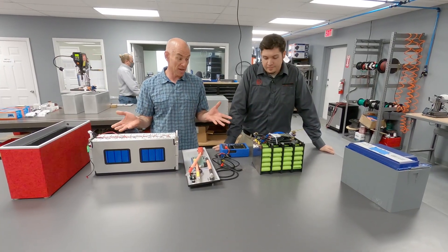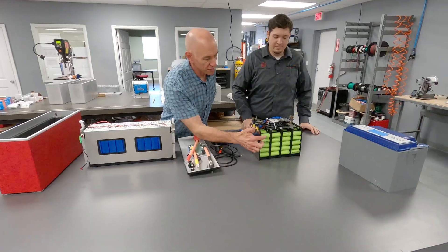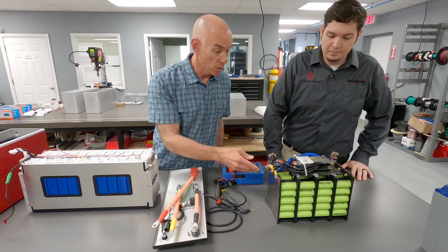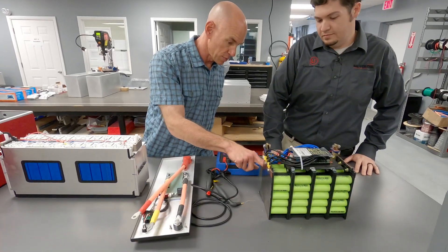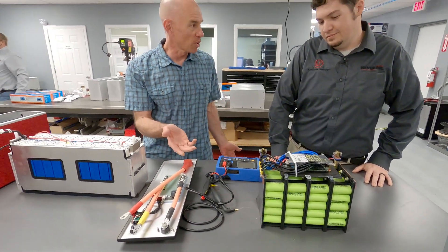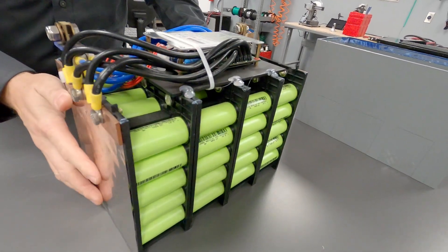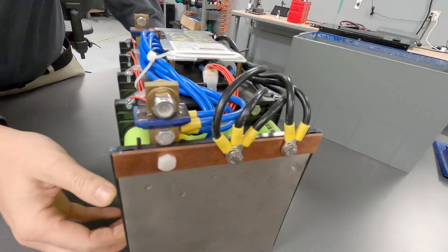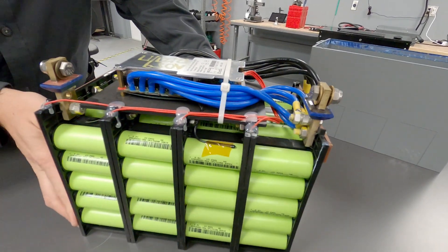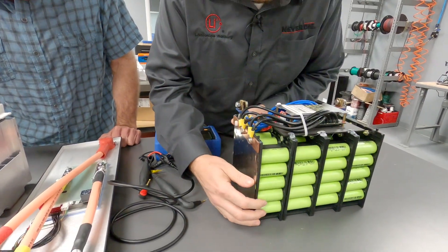The first thing I notice right away is that each one of these green blobs is a battery cell, and in this battery they've got like a couple hundred cells it seems like. Each one of those has to be wired up — make contact positive and negative — so each one of these is welded to this nickel plate here, and each one of those is a potential failure point.